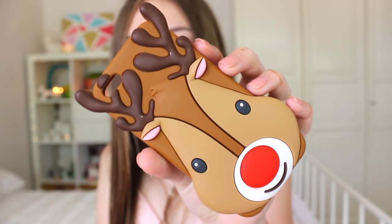I then have this owl case, also from Typo. It's absolutely huge and really chunky — as you can see, my phone fits in there. I had this for my iPhone 4 and when I got my iPhone 5 I had to go back and get it because it was just so cute. Then for Christmas I got this adorable reindeer case — it's so festive. I got it from Kmart and I think it was $7. It's Rudolph the red-nosed reindeer and it's got a little red nose.